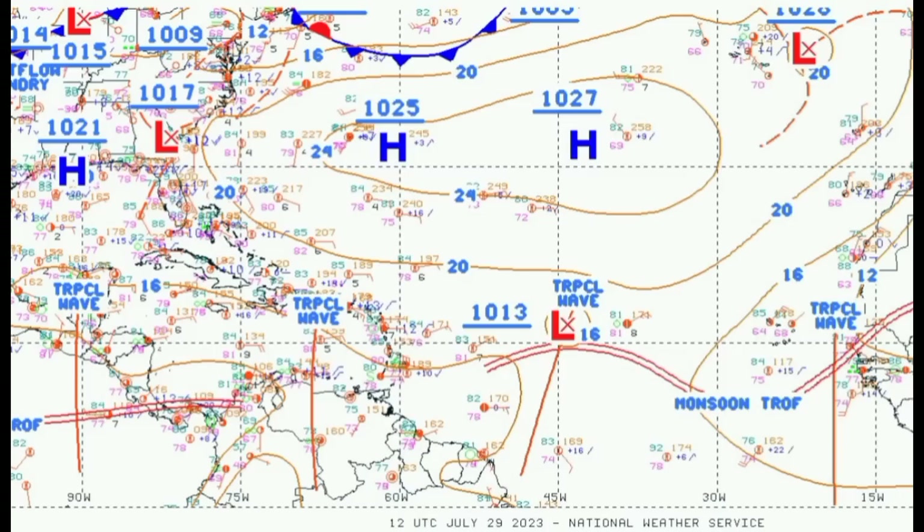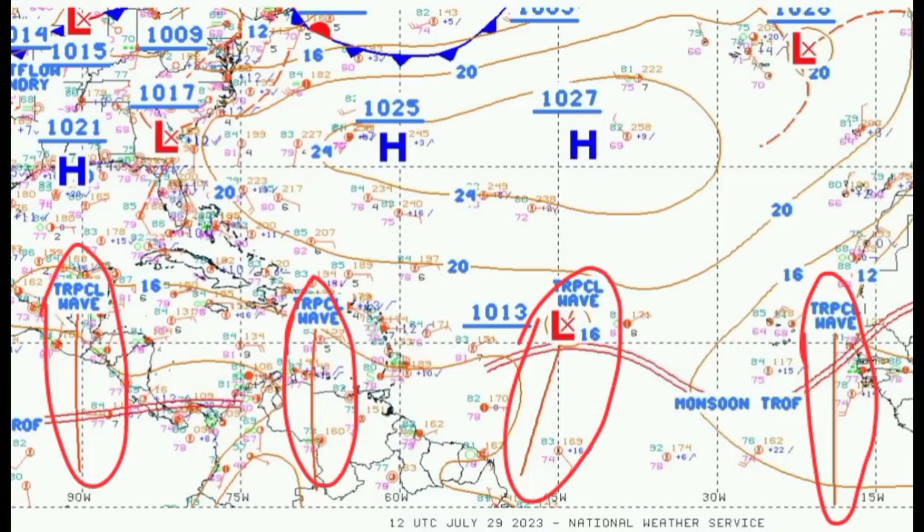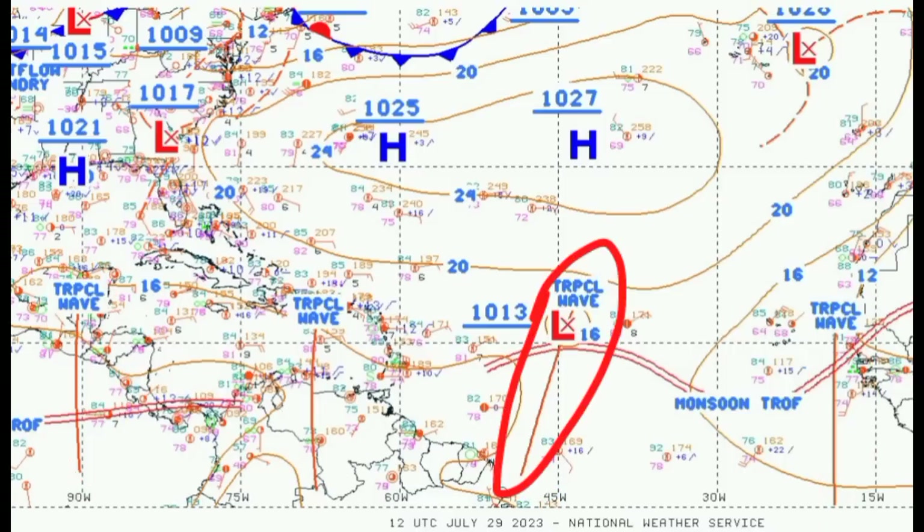We're going to be kickstarting things looking at this surface chart. Here we can see all of our systems that are marked. We have four tropical waves, one of which is in association with that disturbance 96L, which has a high chance of developing into a tropical cyclone during the next seven days — so not a threat to land, but we could see some gradual intensification and it could become our next named storm, Emily.